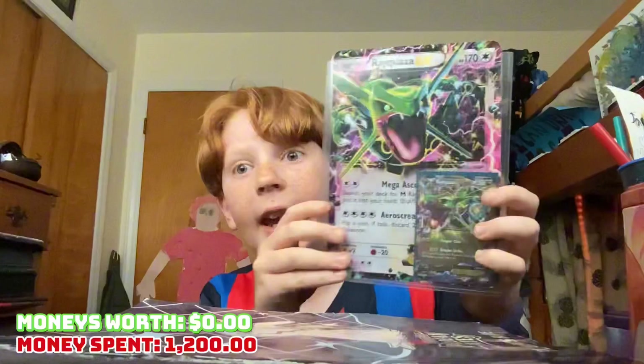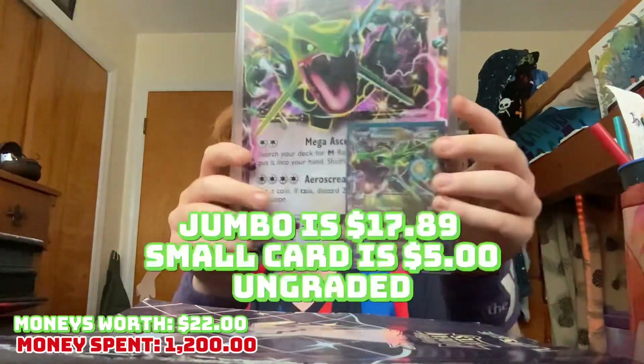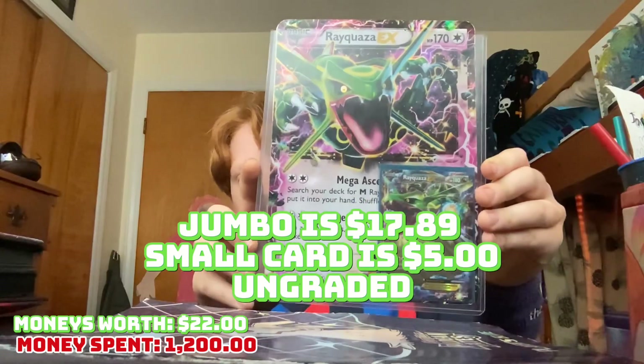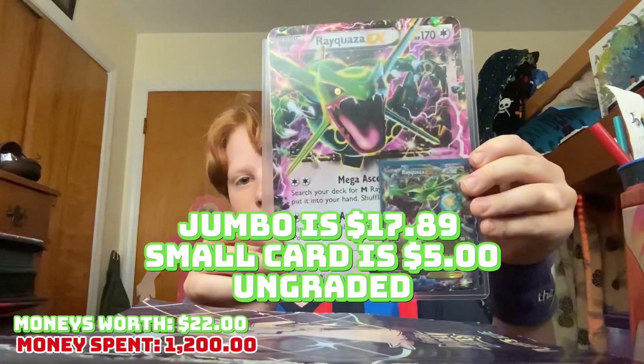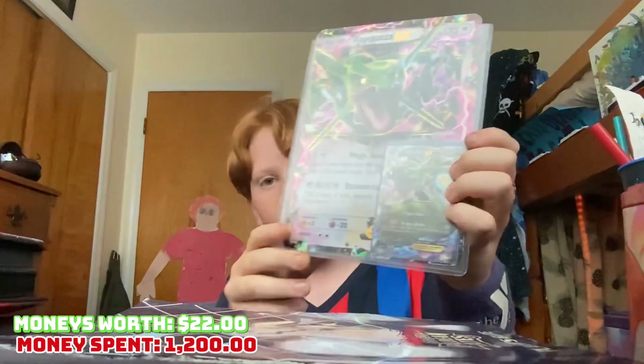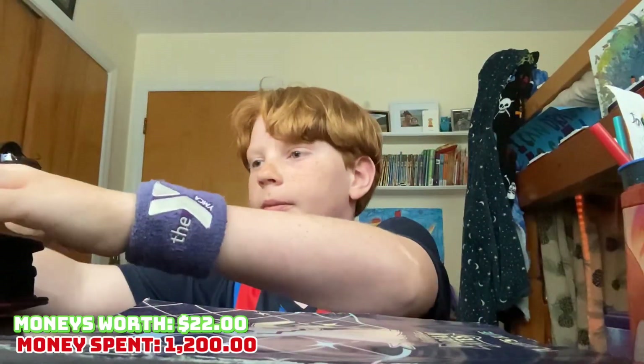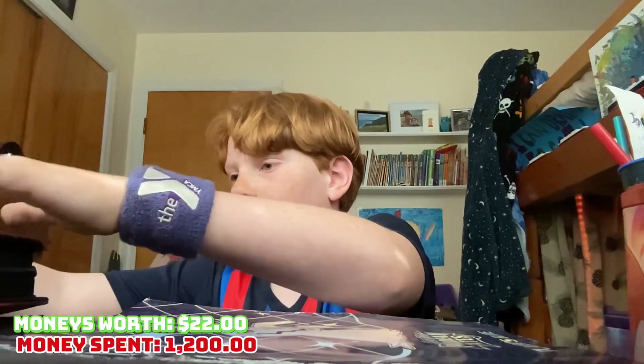Nice, yes, that is great! Look at that — it's an EX promo, and then this is another promo. So yeah, got that there, put that off to the side. That's a great find. I'm really glad to have that in my collection now.